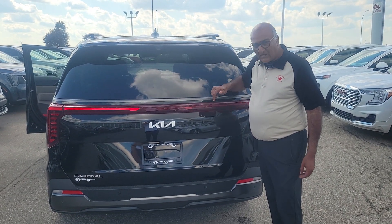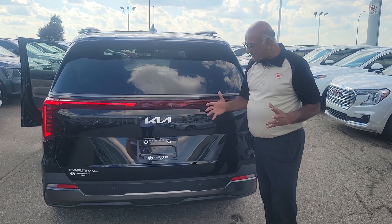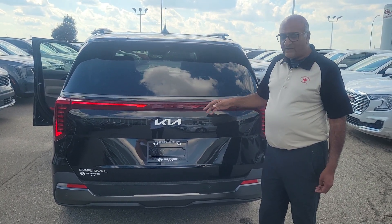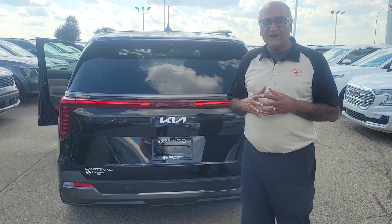So that's your camera, and there's another camera here as well. In a nutshell — 2025 Carnival SX, eight-seater, available here at Sherwood Kia anytime you want. My name is Amin, 780-449-4499. Thank you.